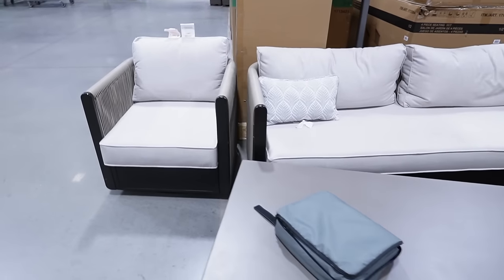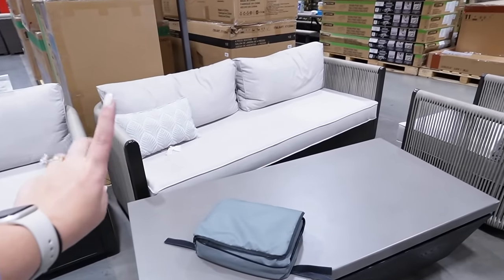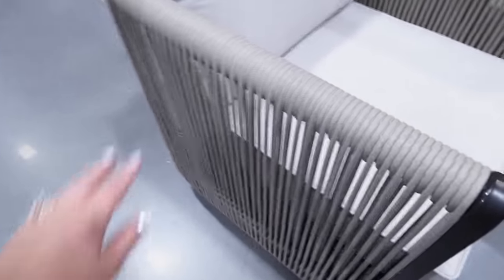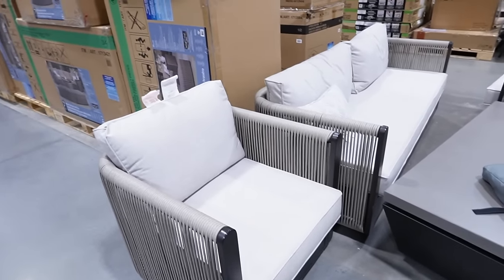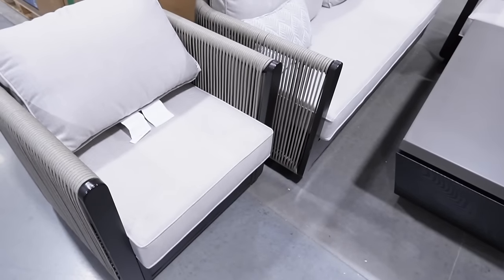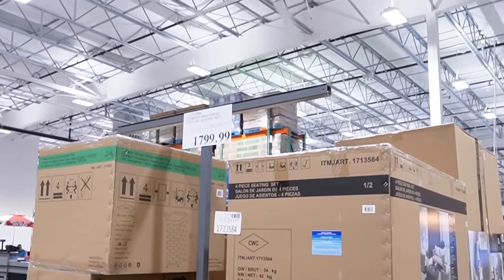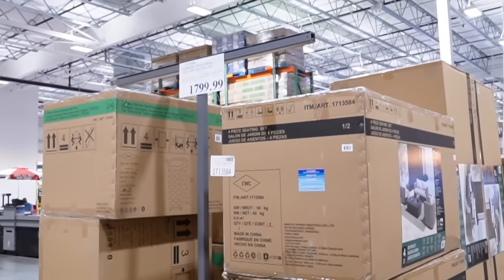They have a lot of outdoor furniture, like this outdoor four-piece set — a giant coffee table, two chairs, and a three-to-four-person loveseat. It's actually a really good deal. I really like the rope details, the wood, and these also swivel. I just noticed this is a Sunbrella material, which makes it even nicer. Sunbrella is the same material used on Pottery Barn furniture. I clearly cannot read because it's not $7.99 — it is $17.99, which makes more sense for the quality.